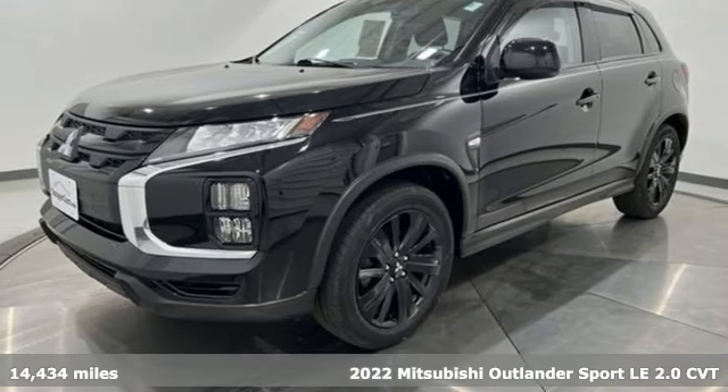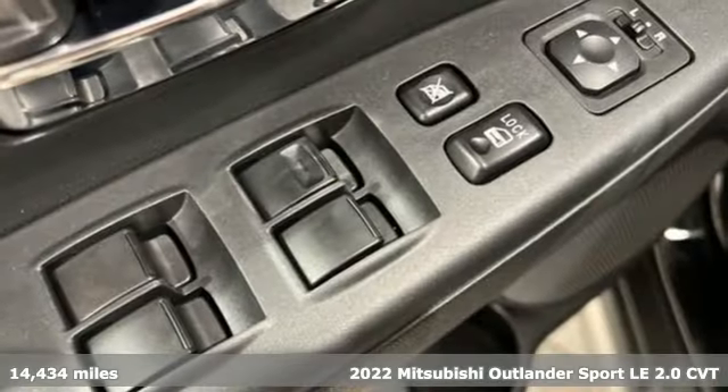It's a 2022 Mitsubishi Outlander Sport. Mitsubishi, pursue your passion.